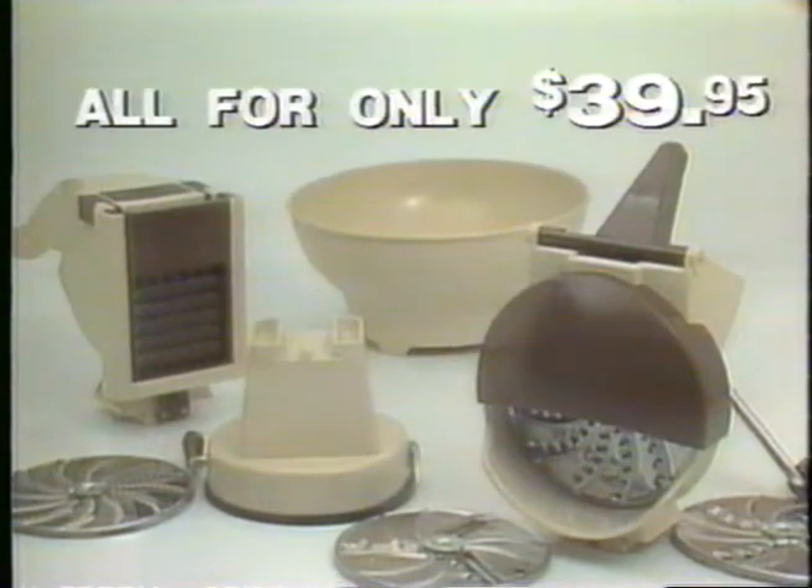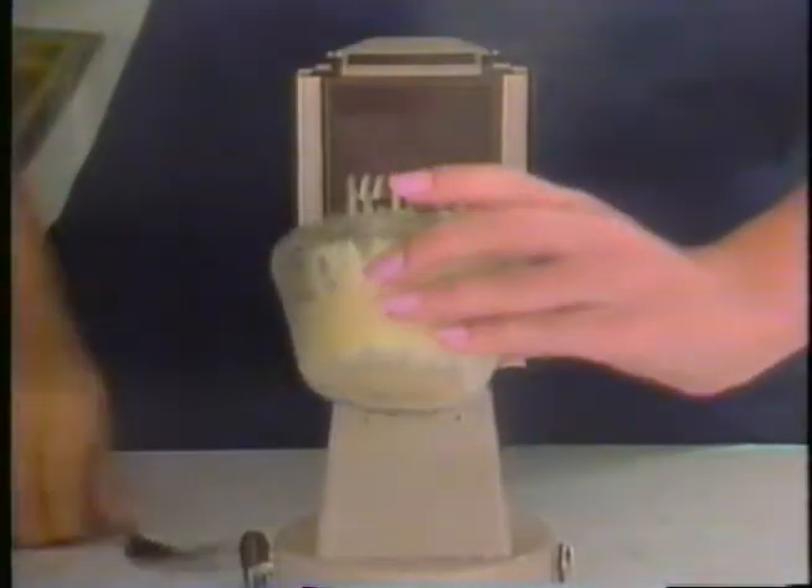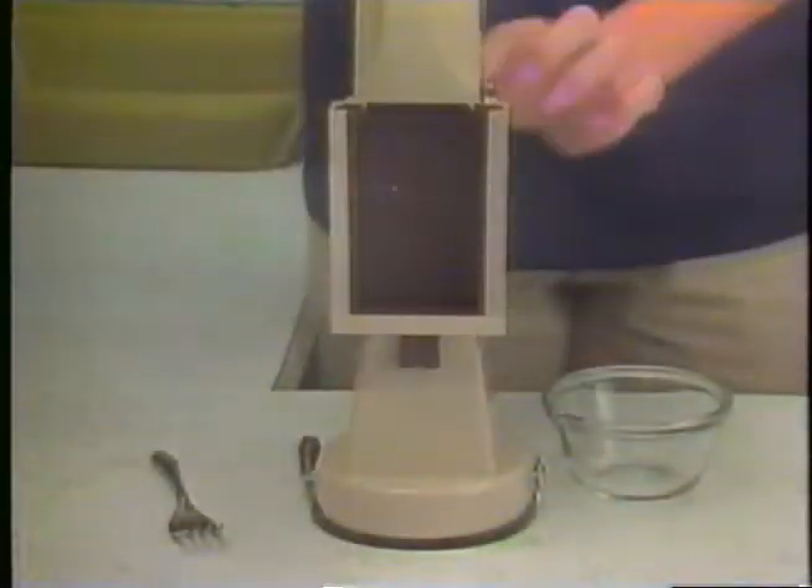At $39.95, this is an incredible bargain. But we're not through yet. Watch this potato — it comes out mashed, but where's the peel? Unbelievable.